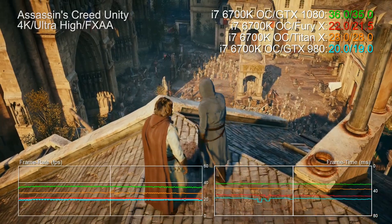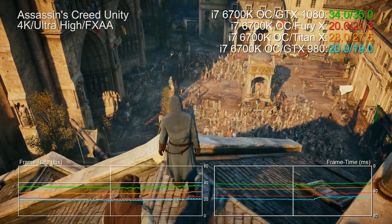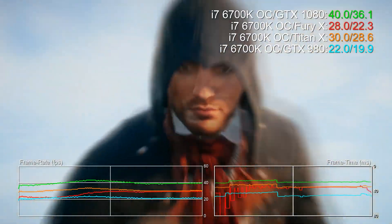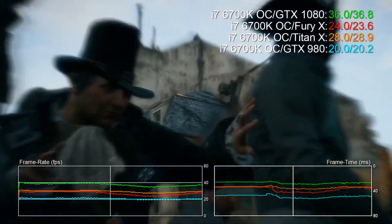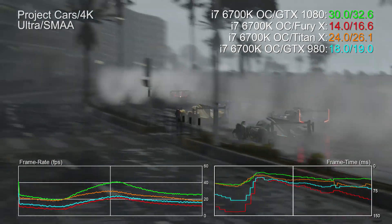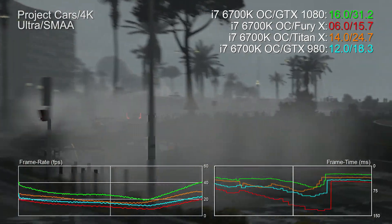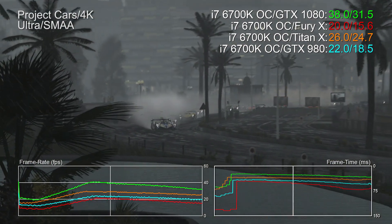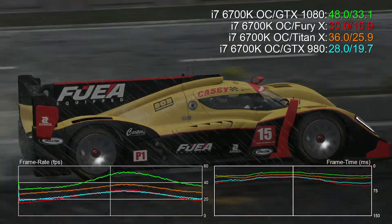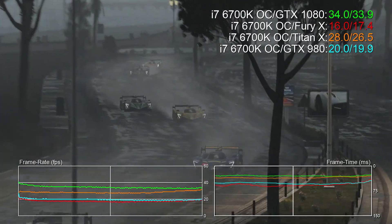Not bad. Even a maxed out Assassin's Creed Unity is actually playable at 4K here, a test we still include in our revised benchmark suite owing to its enormous impact on VRAM and generally challenging performance. And in this extremely testing Project Cars replay on max settings with SMAA anti-aliasing, we're hitting a 38 FPS average, 30% faster than Titan X, and a massive 84% faster than Fury X. Performance on AMD does change radically according to the track and GPU effects.